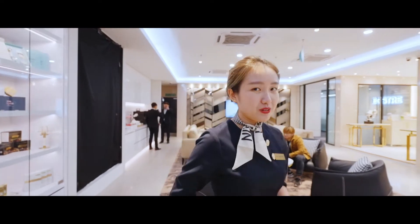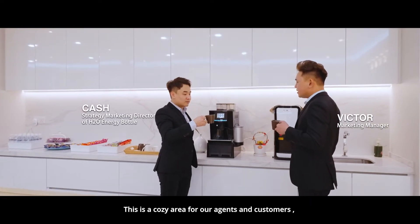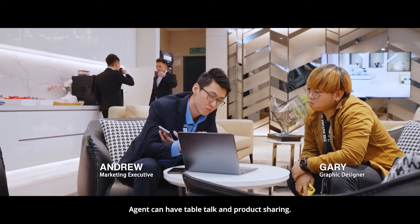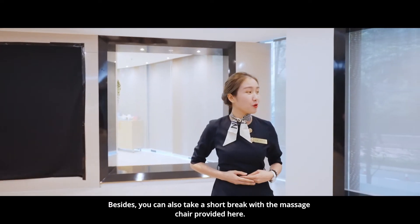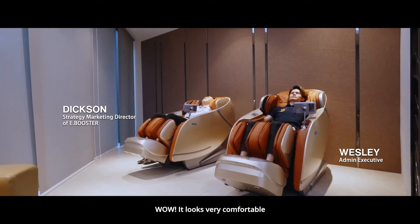We are here at the Level B1 launch. This is a cozy area for our agents and customers. Agents can have table talks and product sharing. Besides, you can also take a short break with the massage chair provided here. Wow, it looks very comfortable.